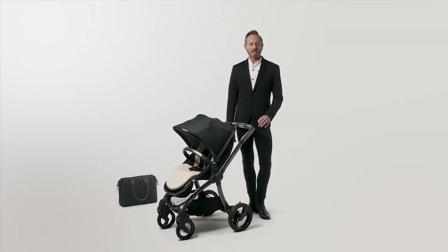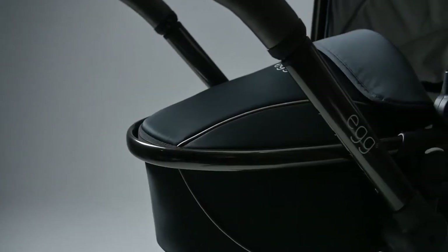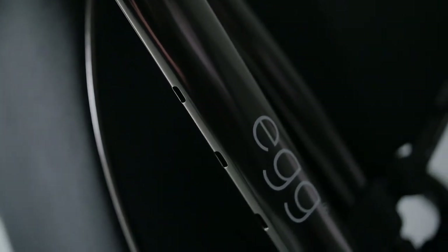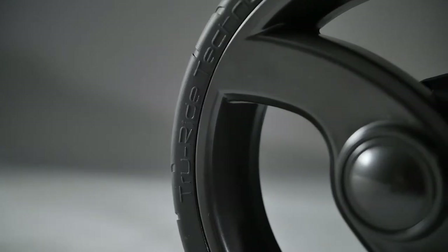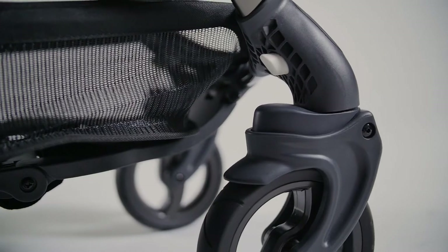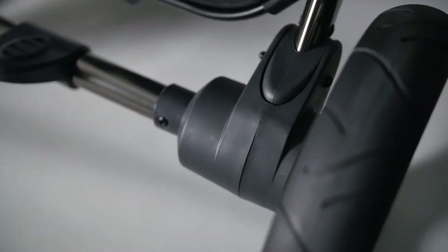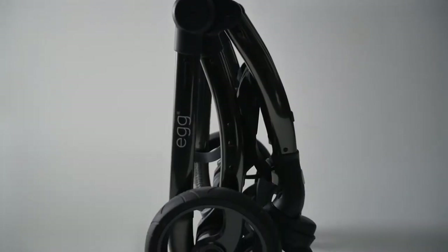Within this stylish package is all the premium engineering and practical detail that the egg has become famous for since its launch in April 2015. Every element has been designed to combine comfort for your little one and ease of use for you. The wheels boast exclusive true ride technology which offers great suspension and a smooth ride.